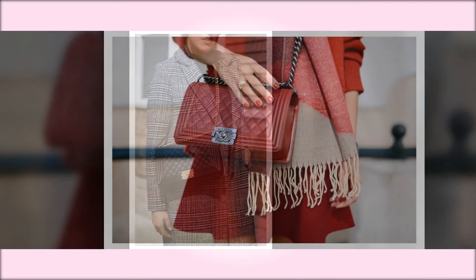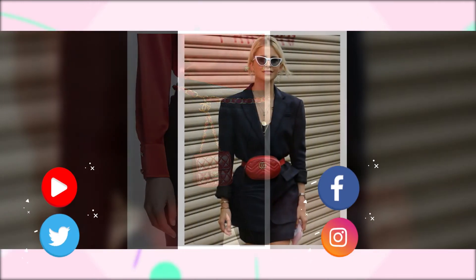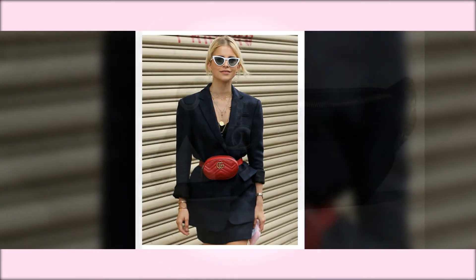Which of these Chanel bags is your favourite? Let us know in the comments section. Follow AfroRevel TV across all our social media platforms and subscribe to this channel.